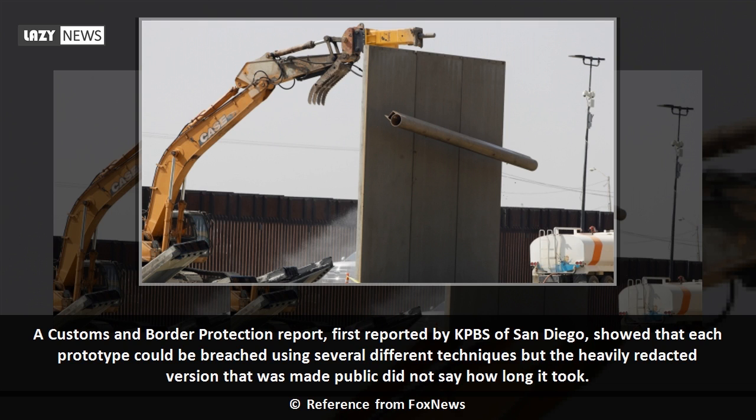Six of the eight would require extensive changes to accommodate drainage. A Customs and Border Protection report, first reported by KPBS of San Diego, showed that each prototype could be breached using several different techniques, but the heavily redacted version that was made public did not say how long it took.